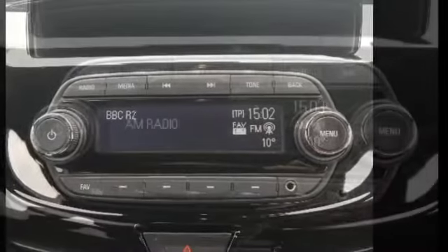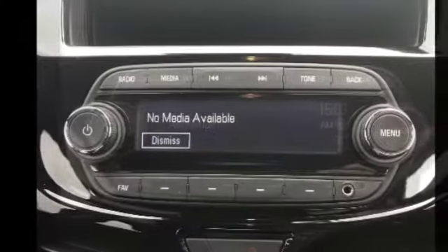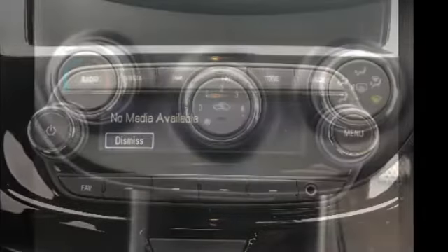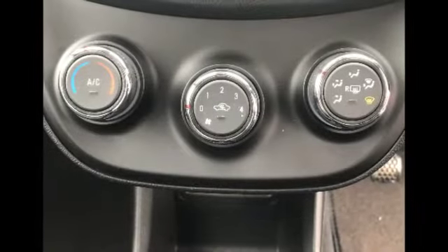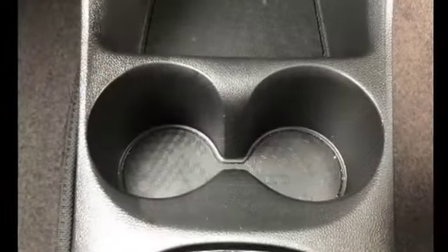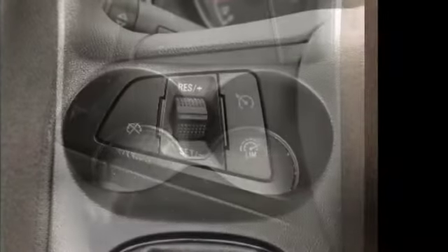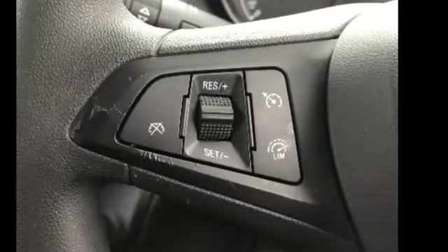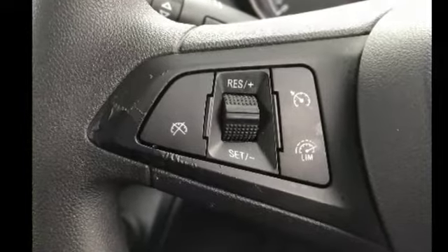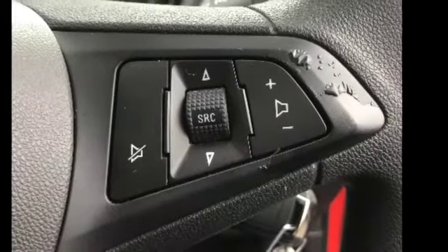FM radio, AM radio, Bluetooth, climate control including air conditioning function, cup holders for the driver and the passenger, steering wheel functions including cruise control, trip computer, volume control and radio station search.